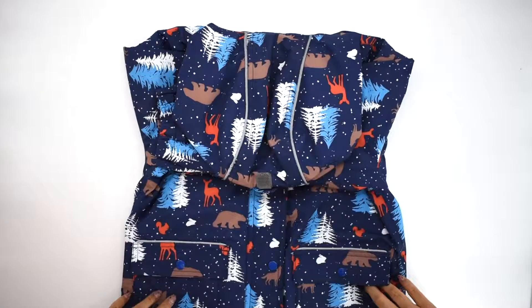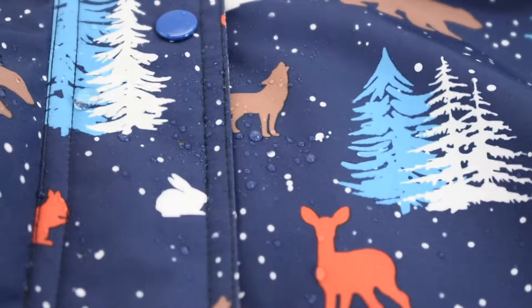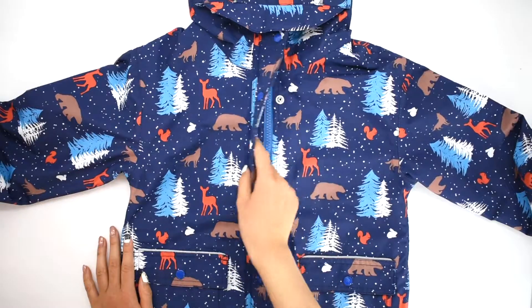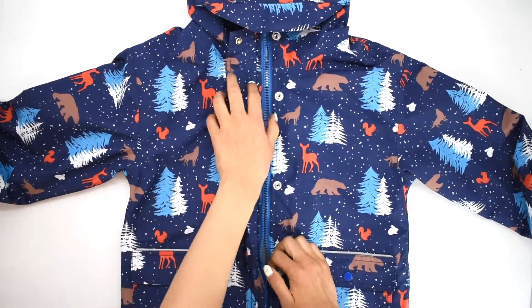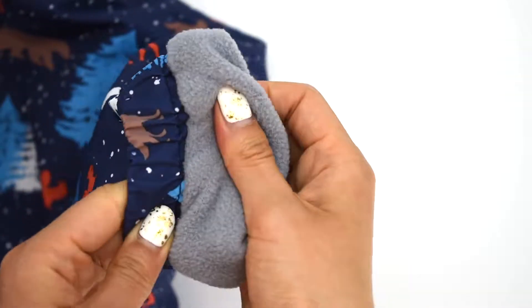Jan and Jules' rain jacket is ready for any adventure. It's fully waterproof, windproof, and soil repellent. This jacket is fully lined with warm and soft fleece, even inside of the pockets.